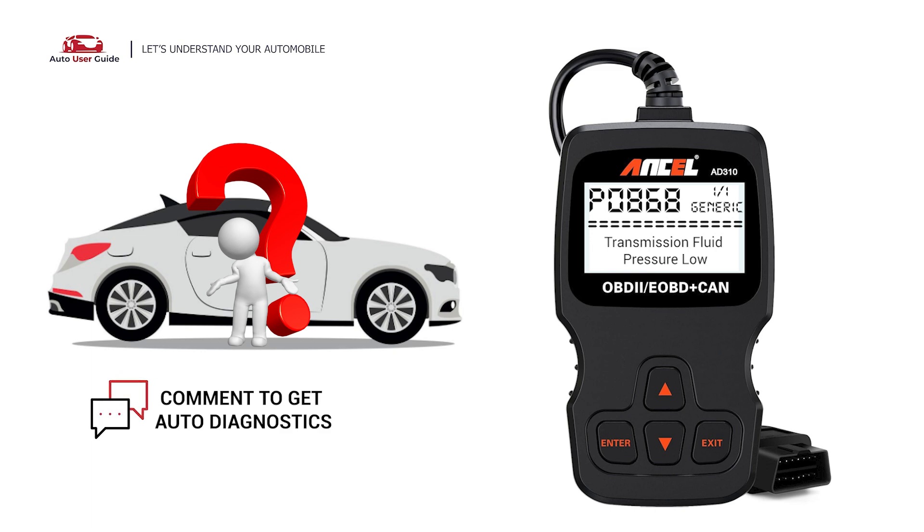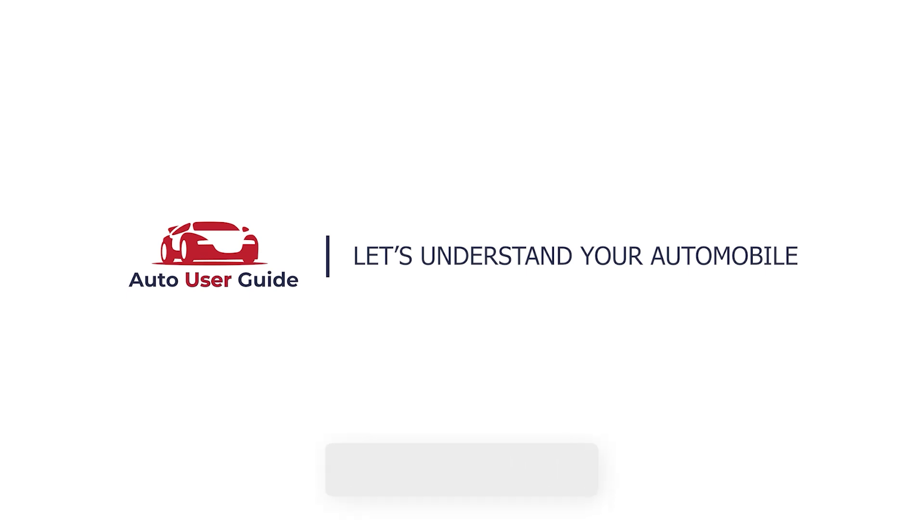If you want to fix this error code, let us know in the comments section — we will definitely make a video on your demand. If you like this video, don't forget to subscribe to our channel. Thank you.